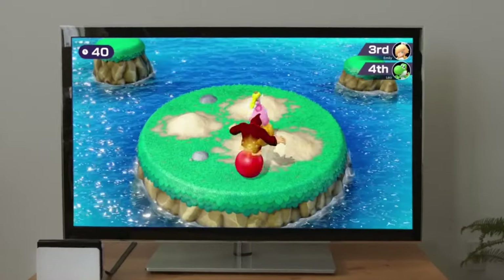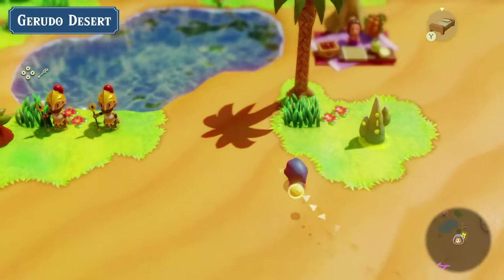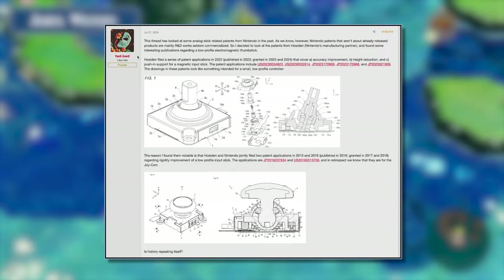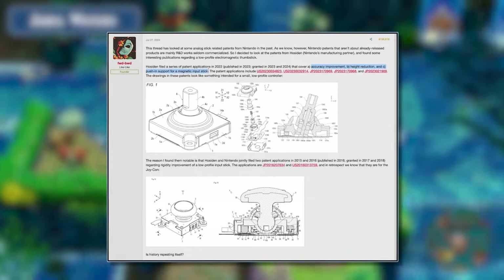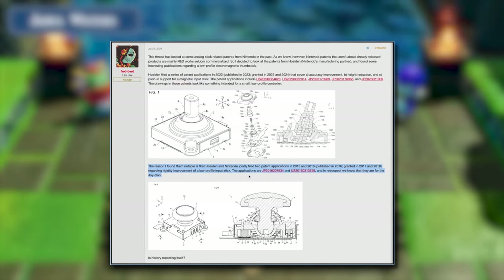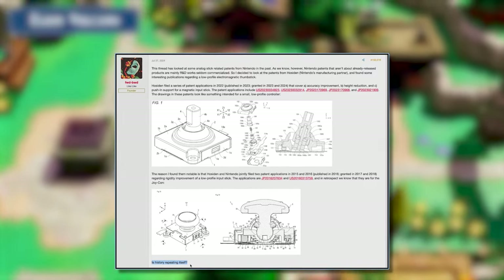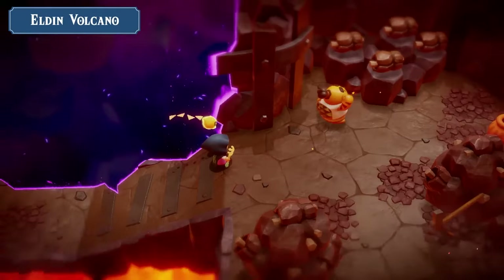The other patents the Hussiding Corporation filed are very similar, with different formats and visuals of the same hall sensing technology being used in a control stick. Commenting on these patents, user FWD-BWD posted on FamilyBoards.com saying that these newer patents will cover accuracy improvement, height reduction, and push-in support for a magnetic input stick. This user further commented about how these patents coming out before the Switch 2 are similar to the patents Hussiding filed for the Joy-Con before the Switch, asking: is history repeating itself? All signs point to this happening again. I have links to this post and all of these patents in the description below.